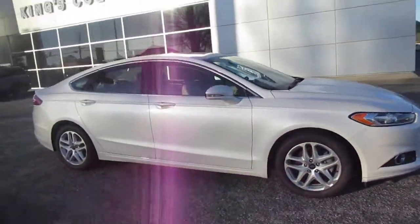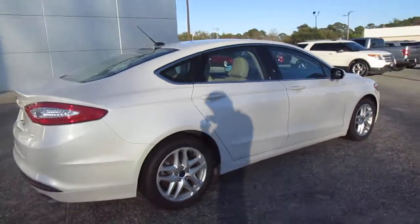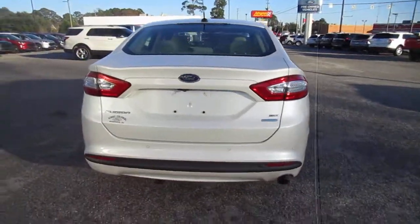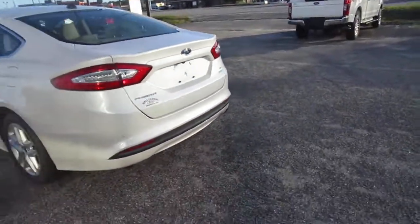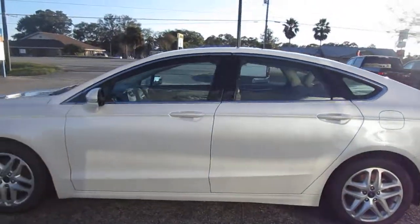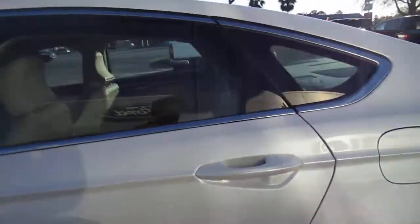Hello, welcome to King's Colonial Ford. Here we have a beautiful metallic white 2016 Ford Fusion. This is a nicely equipped one — it has a backup camera, leather interior, nav, and 17-inch aluminum wheels.